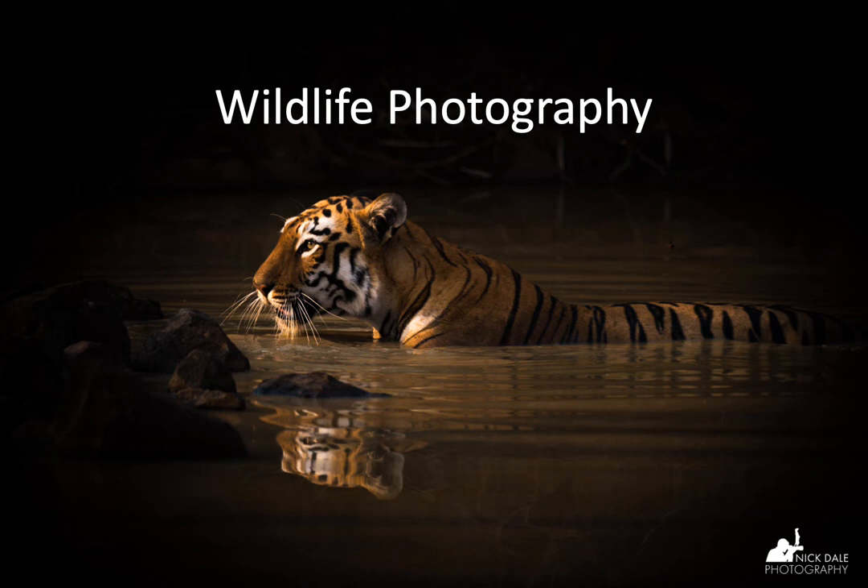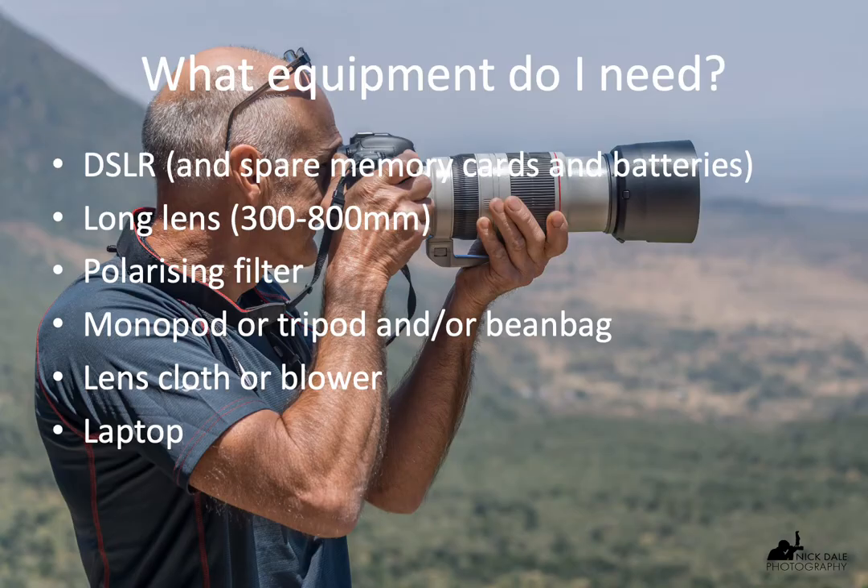Hello, this is Nick Dale from Nick Dale Photography. I'm a wildlife photographer, and what I'd like to do now is to give you a brief guide to wildlife photography. So let's get started with what equipment you need.